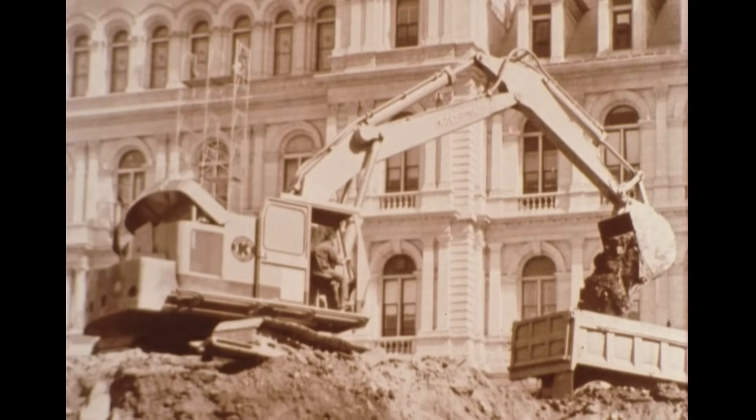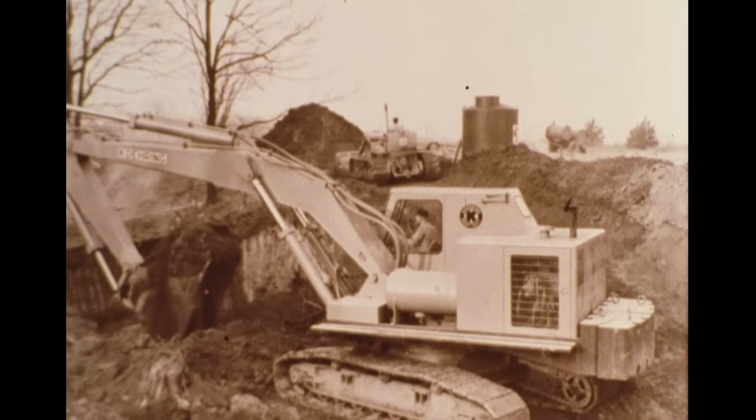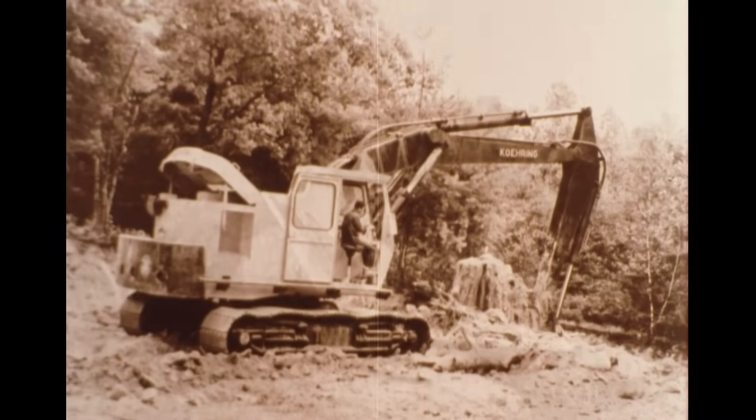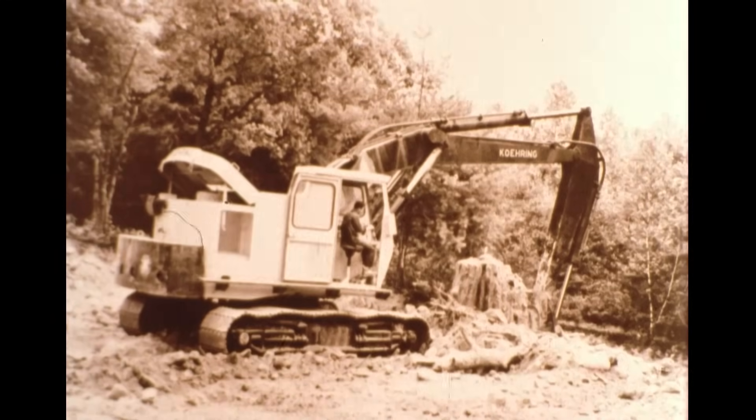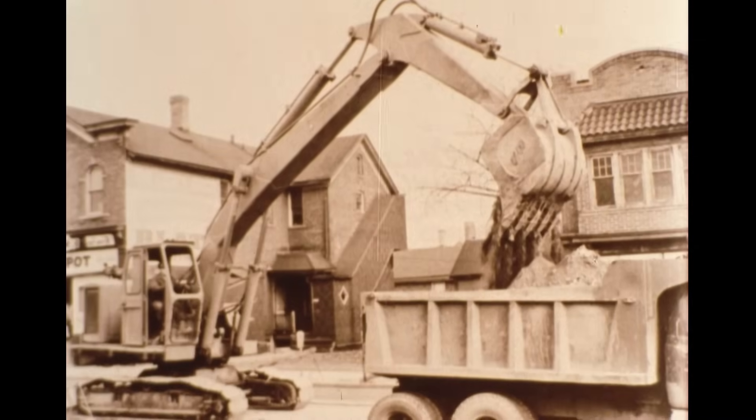There is one company in North America whose name is synonymous with large hydraulic excavators. That company is Koring. Koring has been an innovator in the field of hydraulic excavators since their introduction in the 1950s.